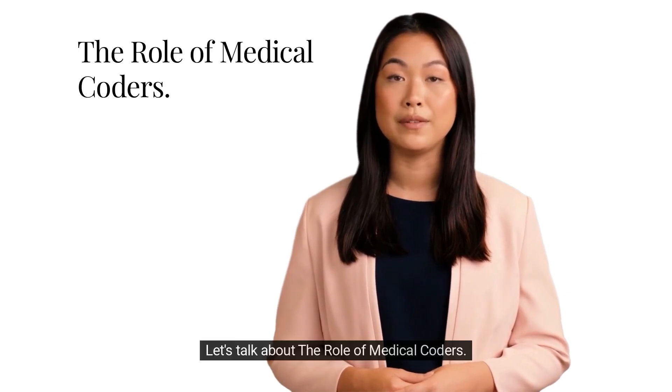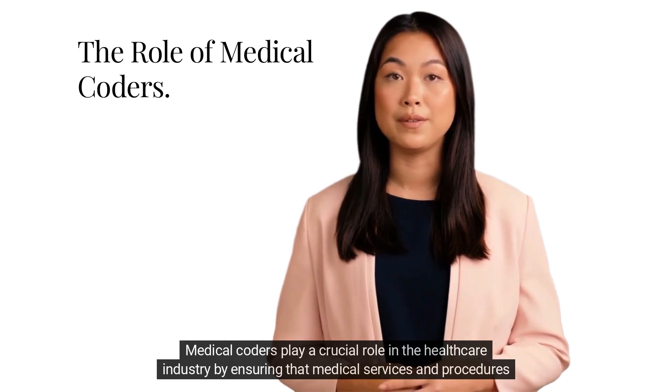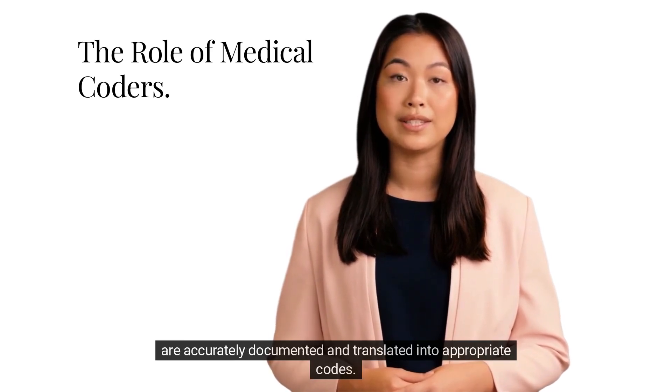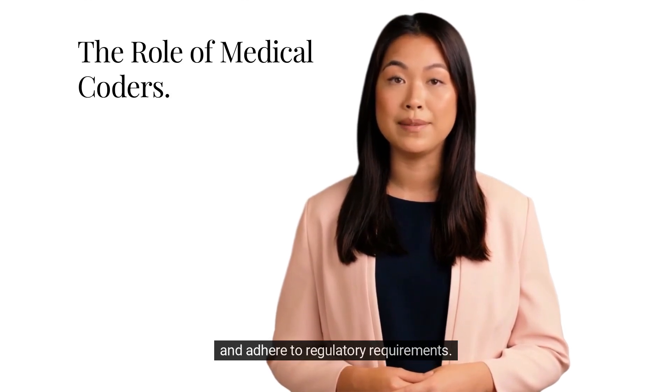Medical coders play a crucial role in the healthcare industry by ensuring that medical services and procedures are accurately documented and translated into appropriate codes. This accuracy is vital for healthcare providers and insurance companies to process claims efficiently and adhere to regulatory requirements.